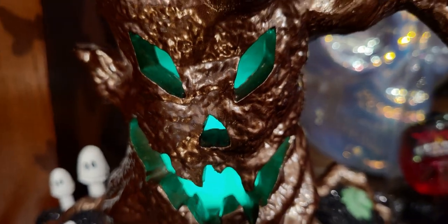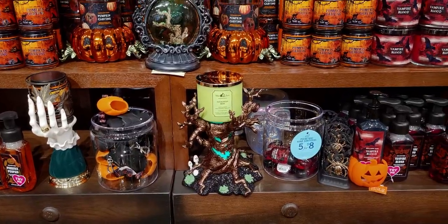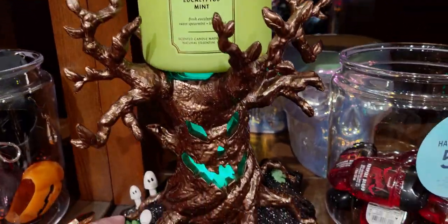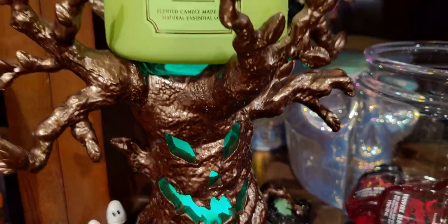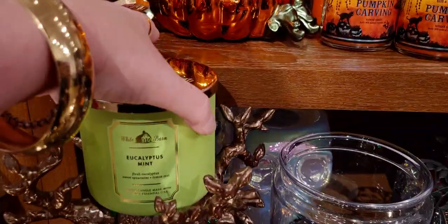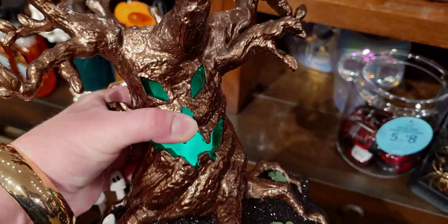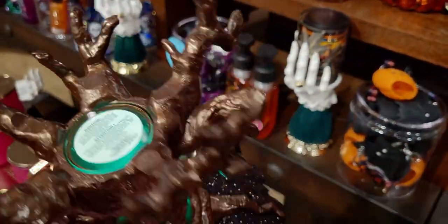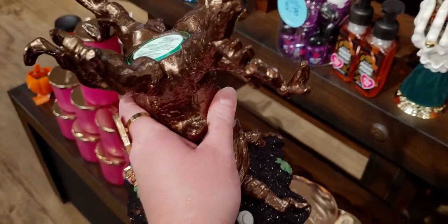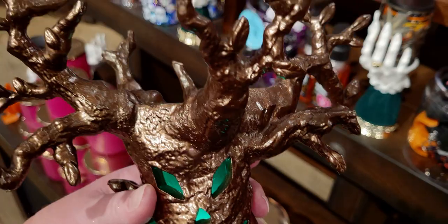So speaking of spooky trees, look at what we have! This is my first time seeing it in store up close and personal. It is fabulous — I love it. I ordered it so I cannot wait to get it in my hands. It has an on and off switch right in the front. You could see the detail — it's like this metal material with the sparkly special glitter that Bath and Body Works only has. See how the light picks up that glitter perfectly. I love that green glow inside the tree.